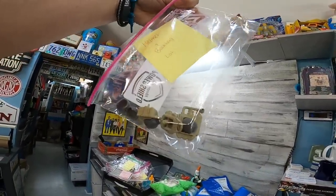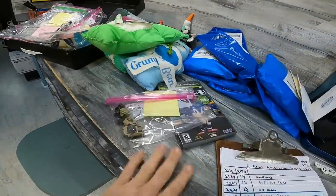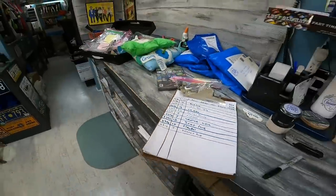That little helmet backpack lot sold for $9.50 plus shipping. Add that to the total — $2,313 so far.